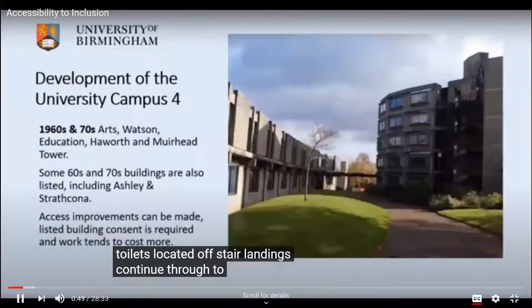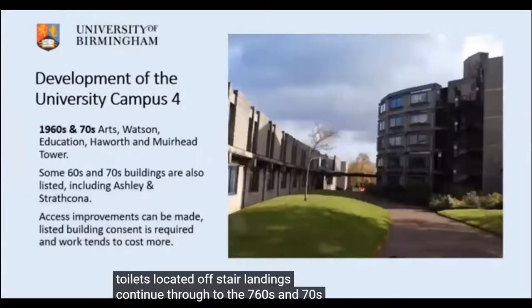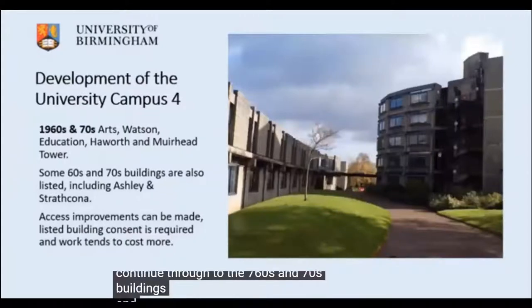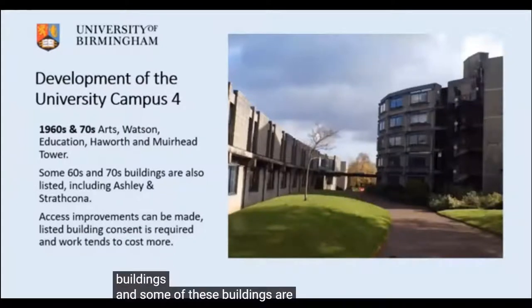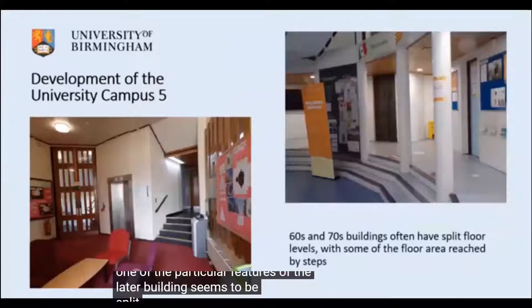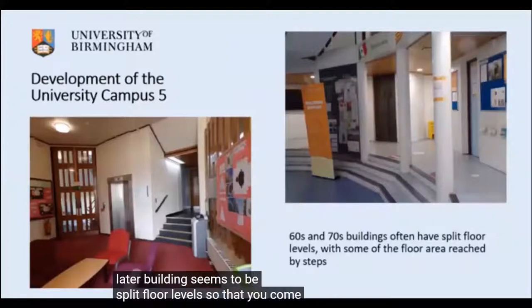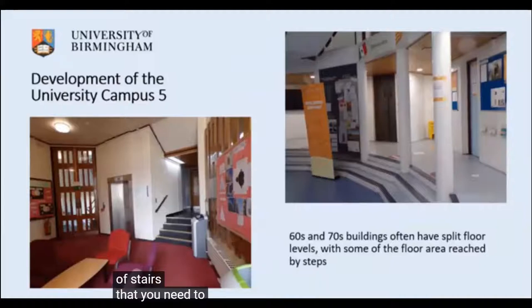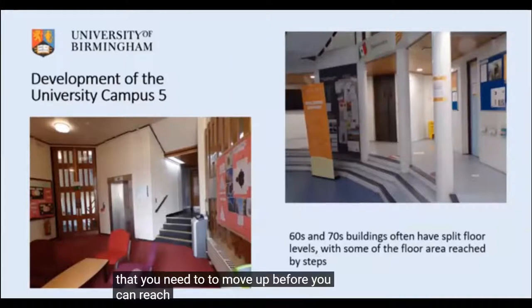Moving through to the sixties and seventies buildings — some of which are also listed — one particular feature of those later buildings seems to be split floor levels, where you come up in the lift and then have a short flight of stairs to navigate before reaching the rest of the floor area.